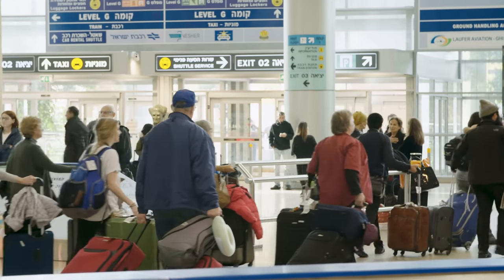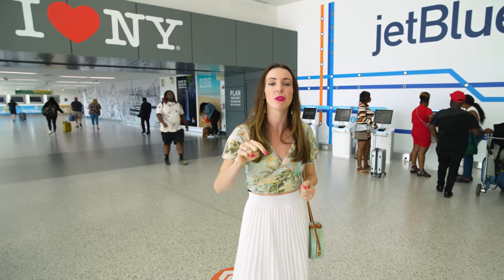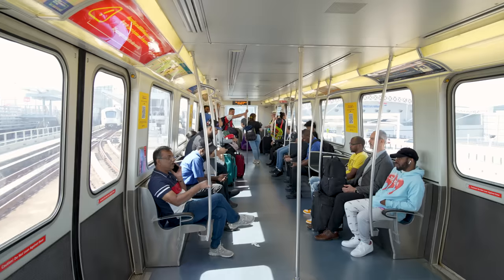Navigating between New York City's airports and the city center can be very expensive. On average it's about a hundred dollars, but in this video I'm going to show you how you can do it for as cheap as two dollars and ninety cents.